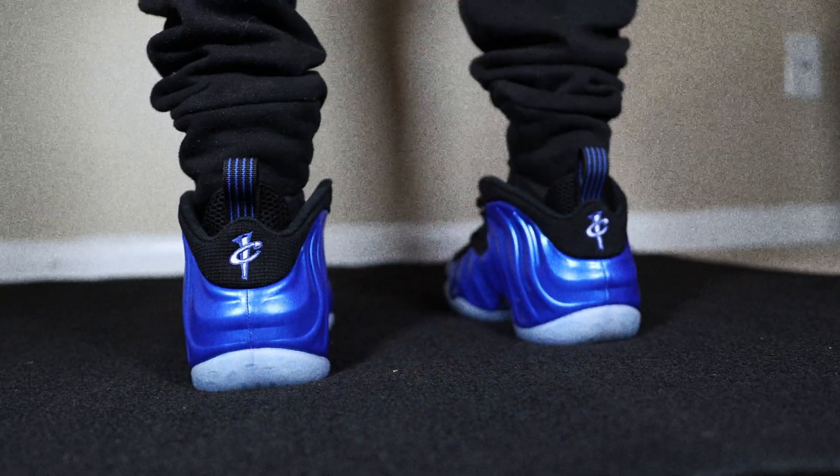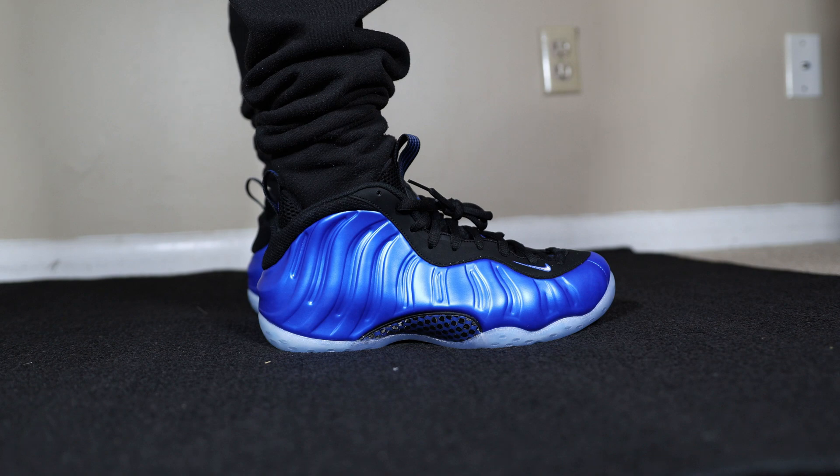I'm happy they're bringing them out. Are Foams dead in your area? Y'all still rocking with them or is it more of a regional thing? But in my area I mess with Foams heavy — I could wear these and not see a lot of people with them. I'm all about stepping out and not trying to wear what everybody else has. With J's, no matter which corner or block you go on, people gonna have the same ones on.